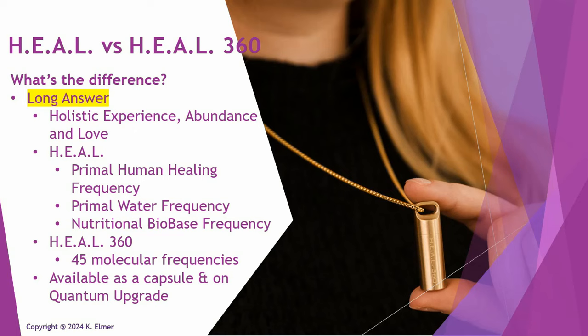It encompasses a wide variety of things under that umbrella of holistic experience, abundance, and love. The original Heal frequency is a frequency set — a combination of frequencies. It contains the Primal Human Healing Frequency, which is not source frequency — it's the frequency our own bodies generate to maintain themselves. It's a health thing because naturally, as part of your health, you're regenerating and repairing constantly every day.